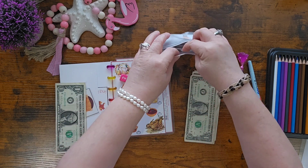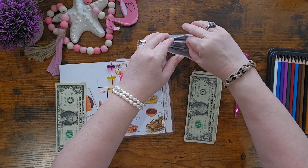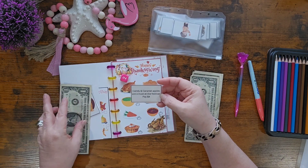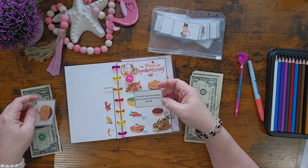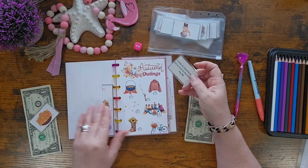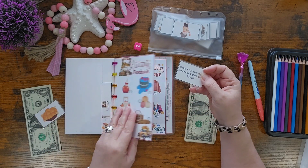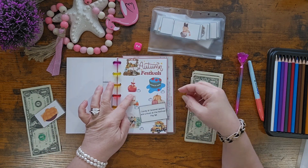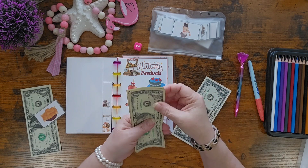Let's draw again. The card says: candy and caramel apples are a must-have at the festival — pay $4. Let's go to the festival page, that's outings and festivals. There's the caramel apple, so we're going to pay $4.